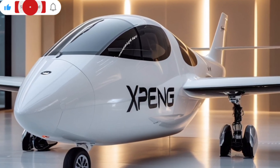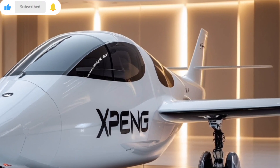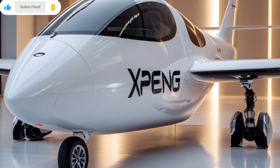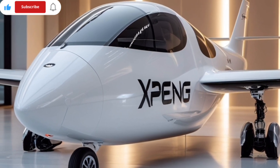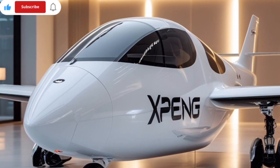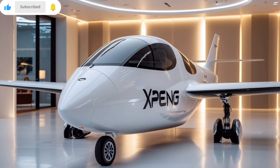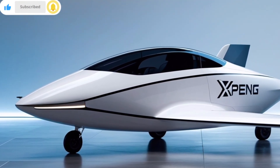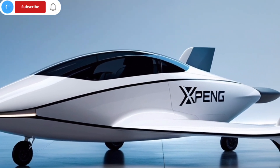It's a flying car — a genuine vertical takeoff and landing (VTOL) vehicle designed not just for the road but for the skies. And while that may sound like a futuristic fantasy, Xpeng AeroHT has turned it into a fully functional near-production prototype that is turning heads globally.